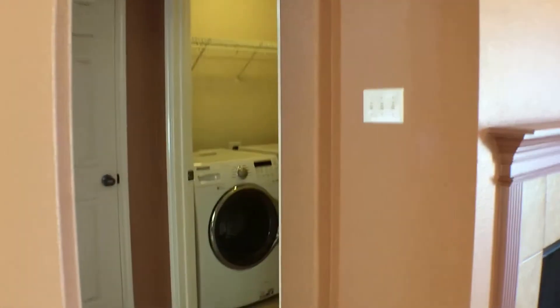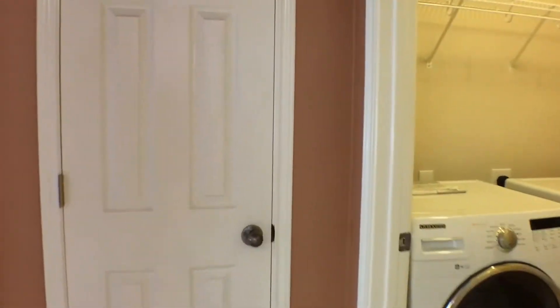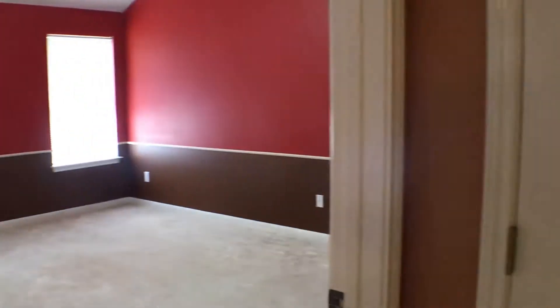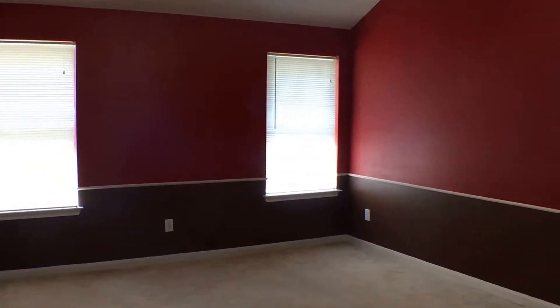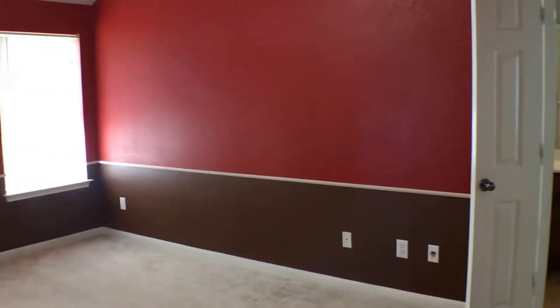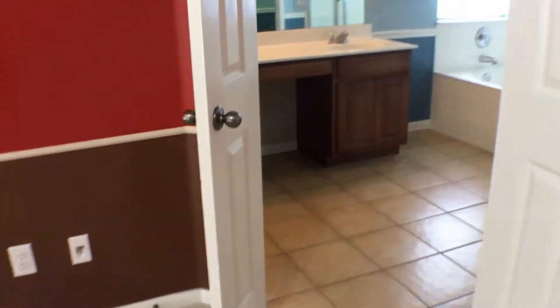We have our utility room just immediately outside of the master closet there. Here we are in the master — very spacious, nicely lit. Here we have the master suite.